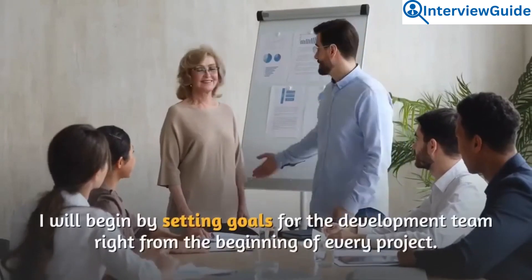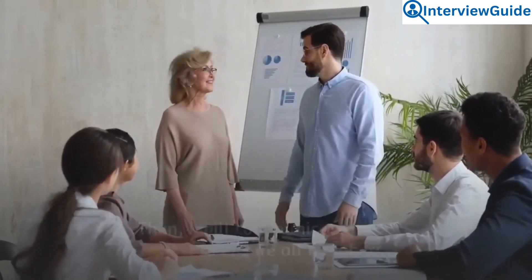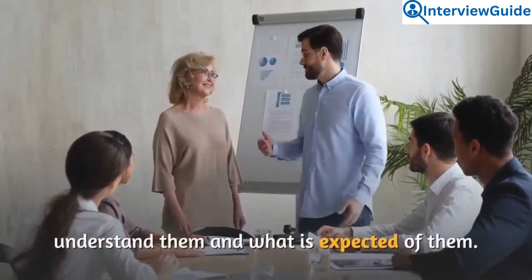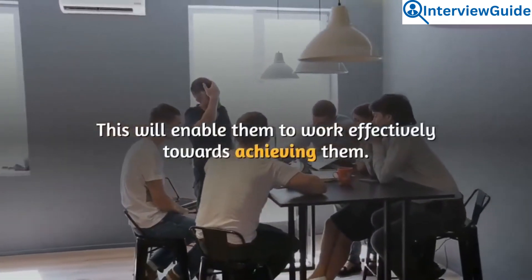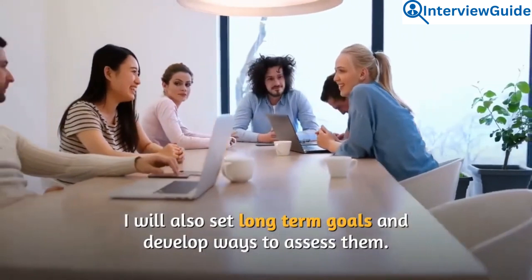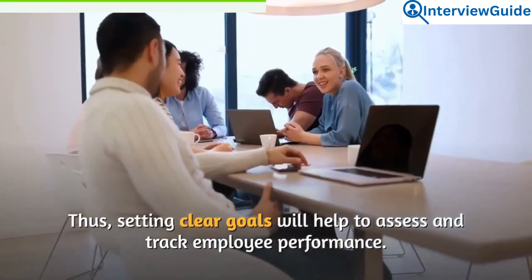I will begin by setting goals for the development team right from the beginning of every project. Then I will communicate these goals to ensure all members understand them and what is expected of them, which will enable them to work effectively towards achieving those goals. I will also set long-term goals and develop ways to assess them, as setting clear goals helps to track employee performance.